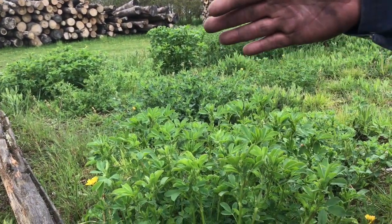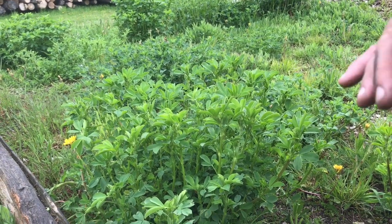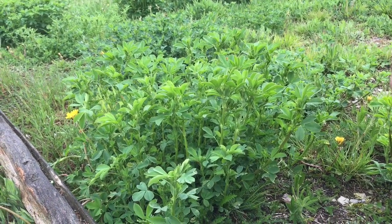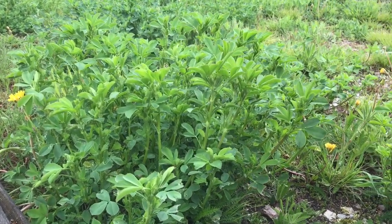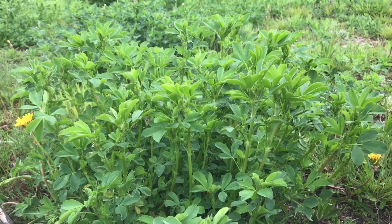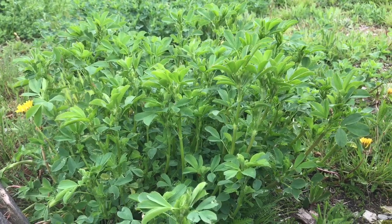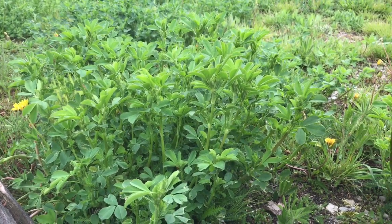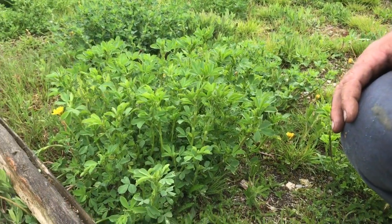The only thing I can think of is that alfalfa and clovers like calcium, and of course limestone screenings would be very rich in calcium. But how this plant got here and why it's growing so well — I only wish I knew, so I could make it happen in our pastures too. It's just one of those interesting things you notice when you slow down and take the time to look at things.